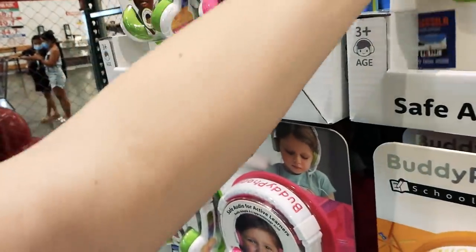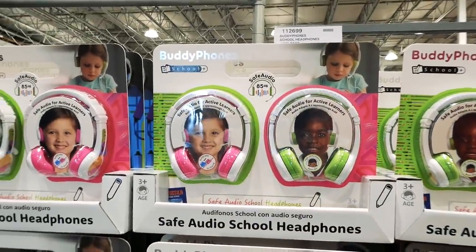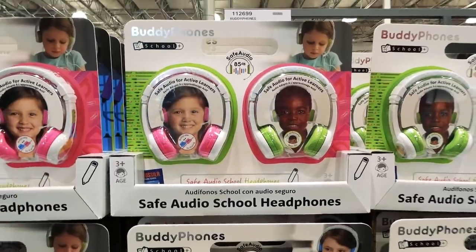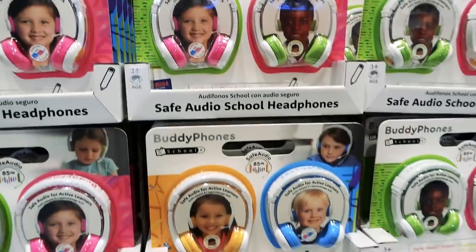These are great if your kid gets stuck in lockdown again — they're for ages three-plus. The safe audio means kids can turn it up as loud as they want on the computer, but it'll only come through at 85 decibels through the headphones, making it safer for their ears.